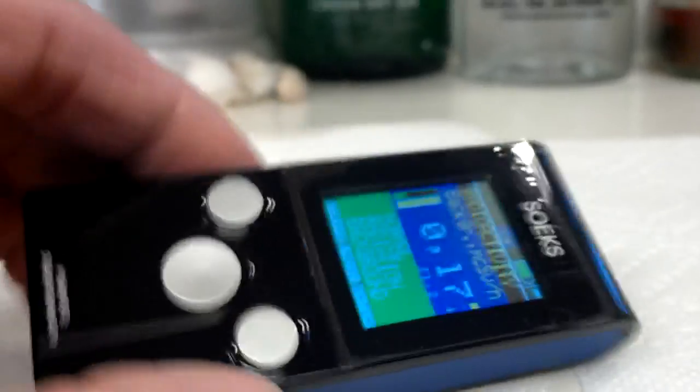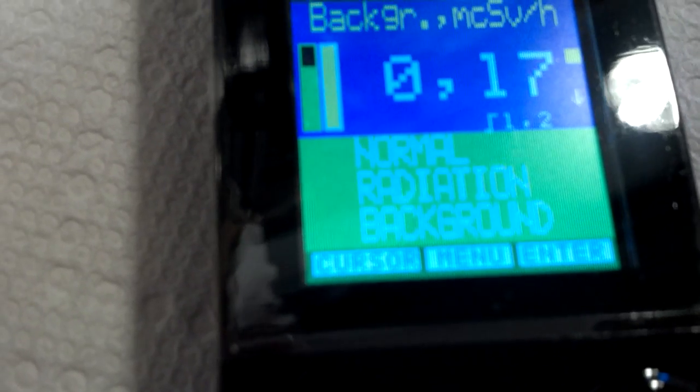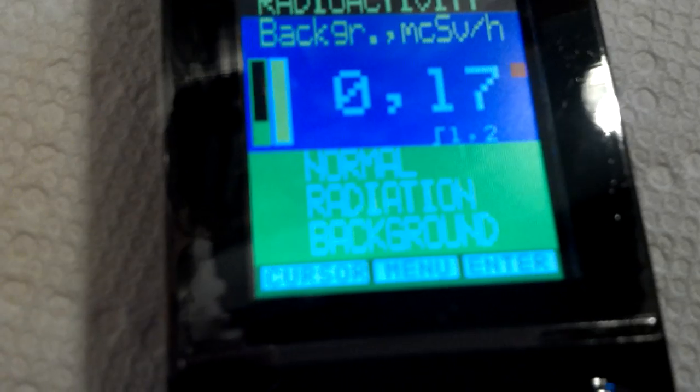This is a highly accurate Geiger counter. Right now, it's indicating normal background radiation. It's picking up normal radiation from somewhere — I don't know what that means. I'm not a radiation guru guy. Let's go ahead and open this can of tuna.